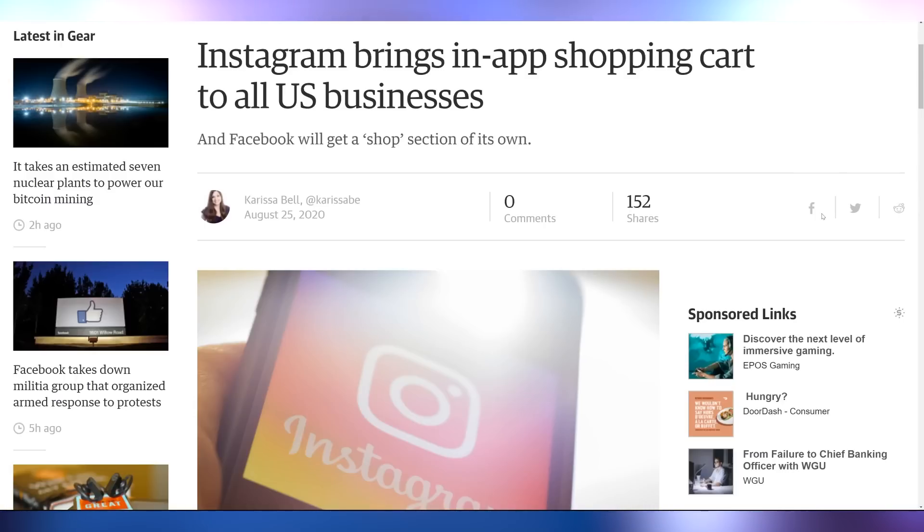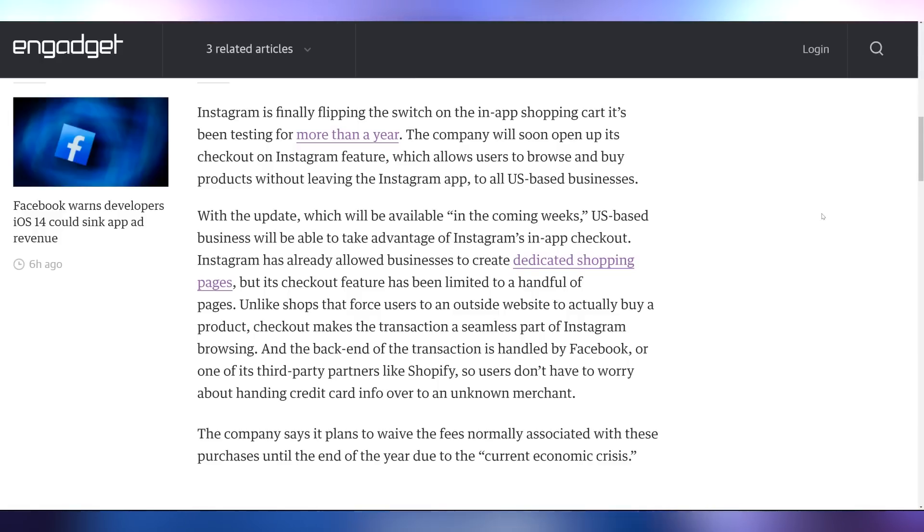Now let's switch gears to talking about how you're going to buy stuff in the future through Instagram, because they've rolled out their in-app shopping cart to all US businesses. This will potentially bring a lot more revenue by integrating transactions directly on the app. For sponsor segments or ads — either with a creator or without — it's going to allow people to get through that click funnel and buy stuff even better. Instagram's expecting this to be a good thing for a lot of businesses who advertise with them.